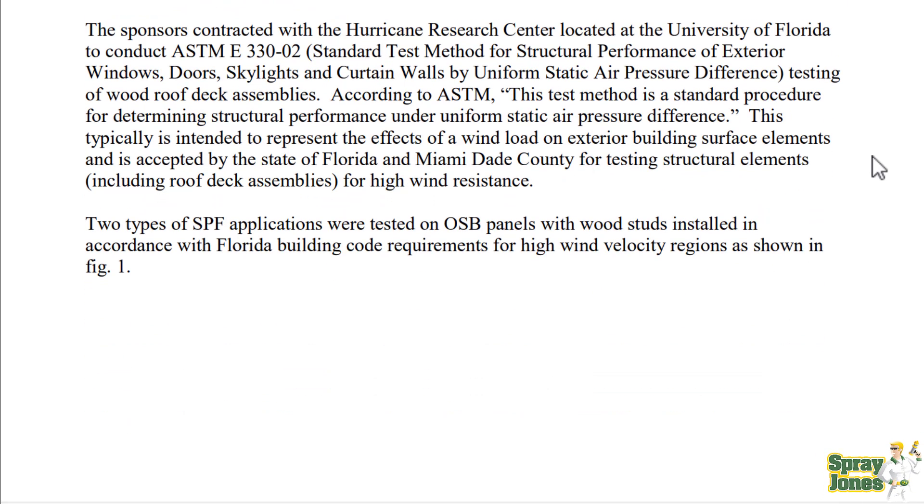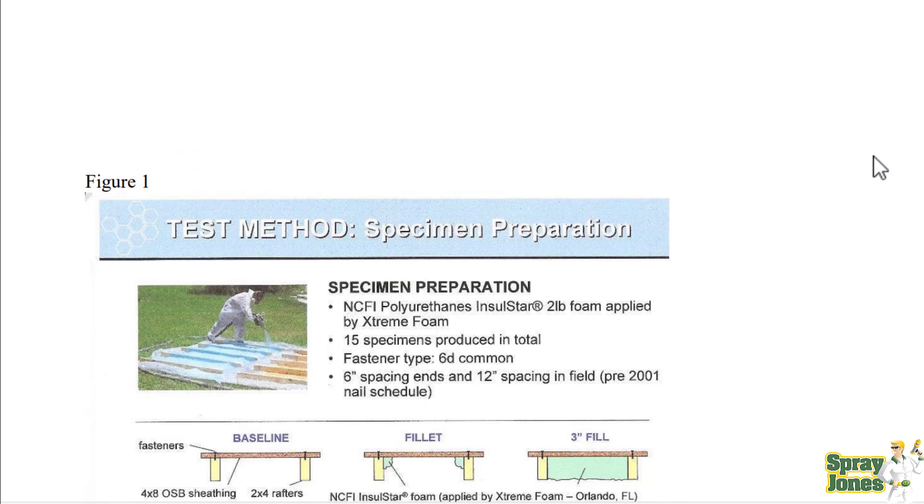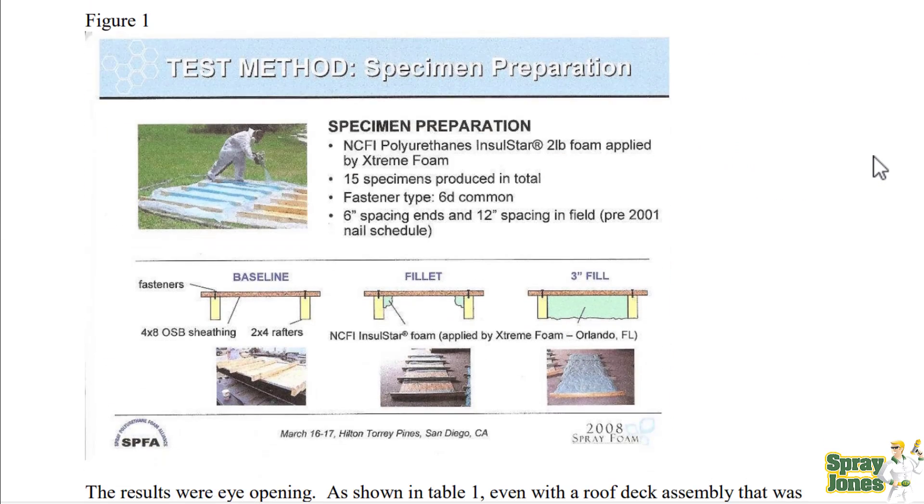Two types of spray foam applications were tested on OSB panels with wood studs installed in accordance with Florida building code requirements for high wind velocity regions. The testing used NCFI polyurethane ZINSTAR 2-pound density foam with 15 specimens produced in total. The baseline used OSB with 2x4 rafters — then filling in the sides to lock the studs, and a full foam application.